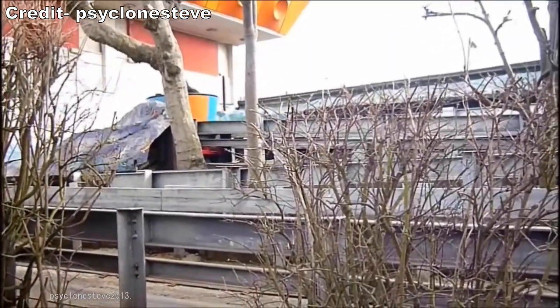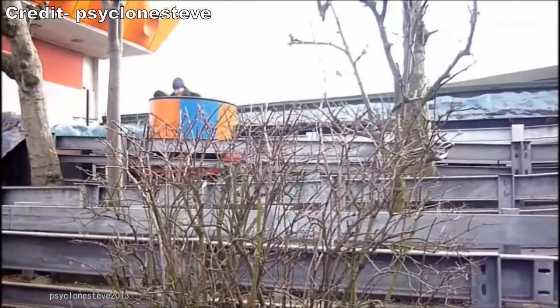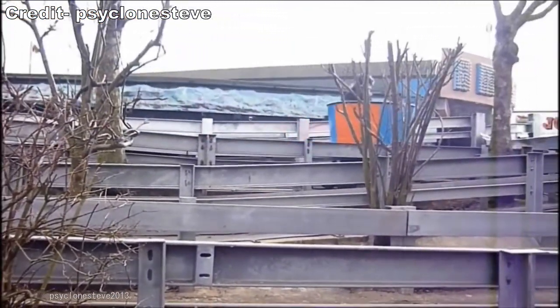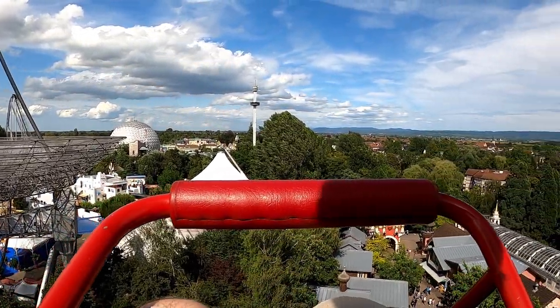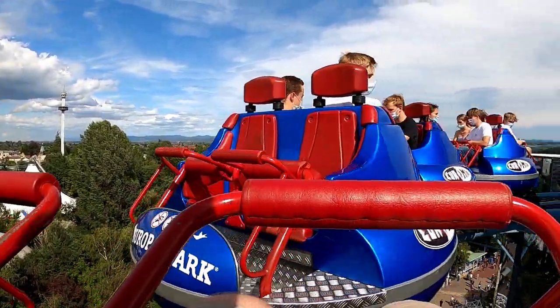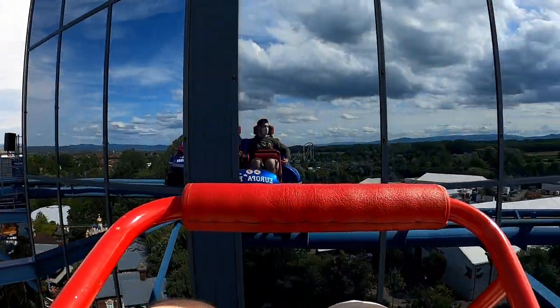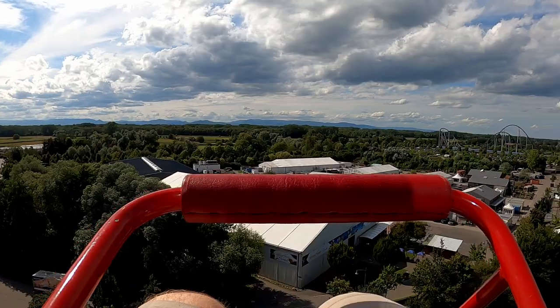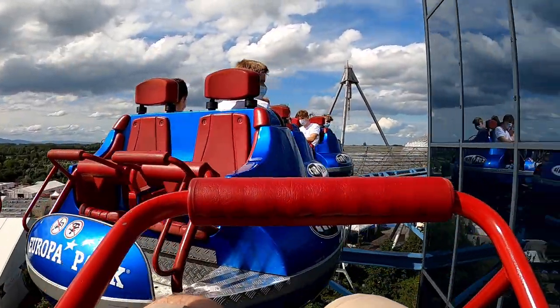Spinning coasters have been around since the early 1900s with the wooden Virginia reels, but the industry went decades without a new one. In the 1990s, multiple manufacturers reintroduced the spinning coaster — this time utilizing steel track. Mach was one of the first manufacturers to do so, and their original spinning coaster was Euromir in 1997.